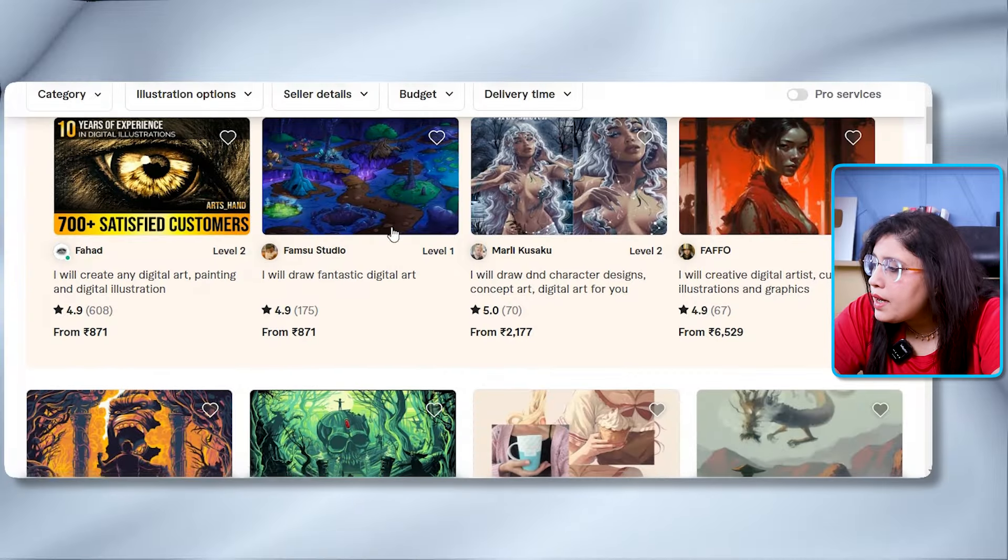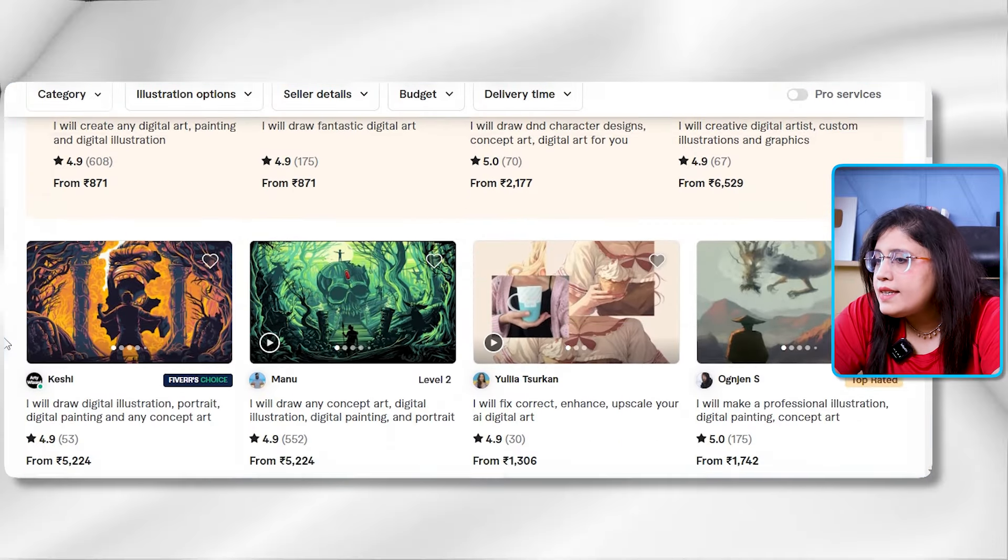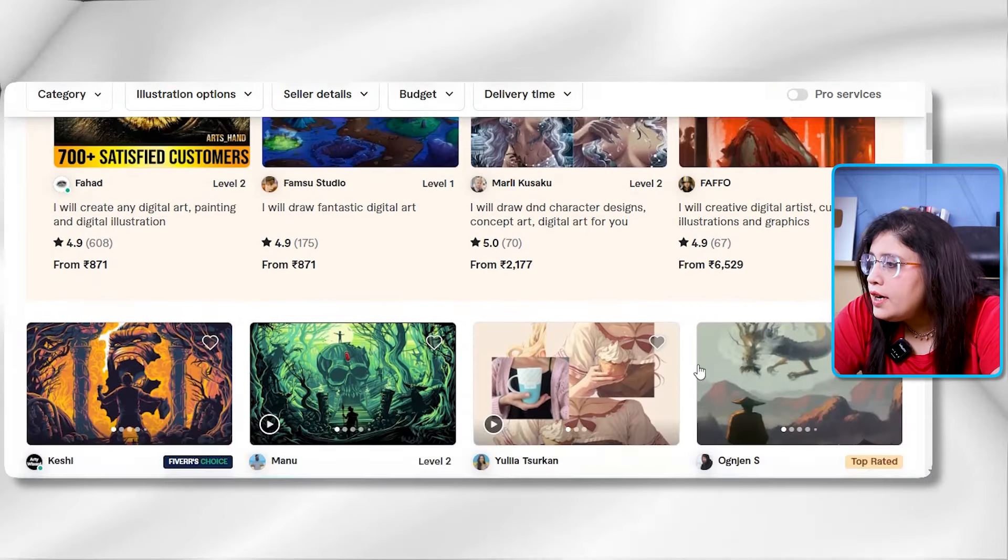When there was no AI, it was very difficult to make them. Graphic designers and illustrators used to use software like Adobe to create digital art. But after the arrival of Midjourney and other AI image-generative tools, these digital arts became very easy to make. If we search digital art, we get many sellers who are already selling digital art.